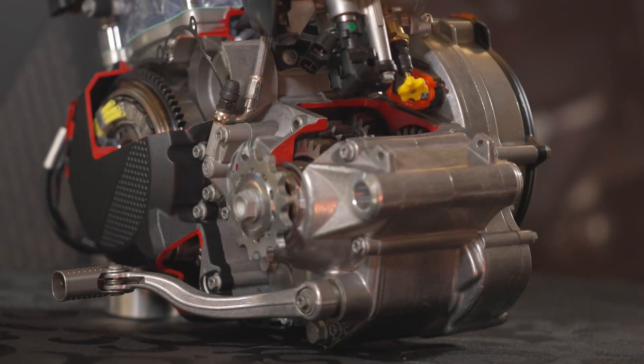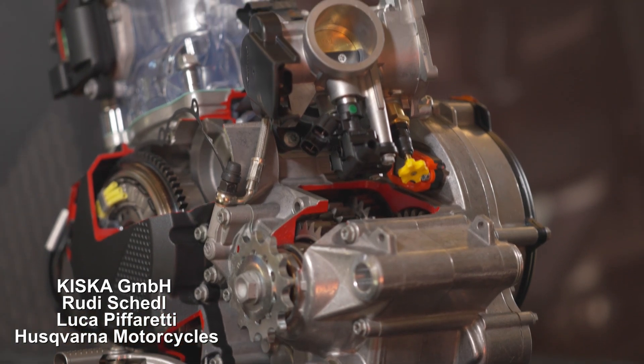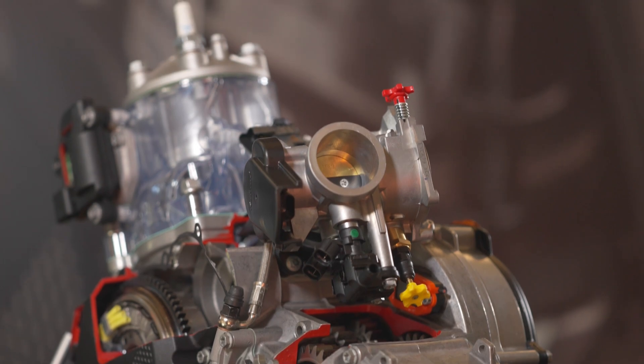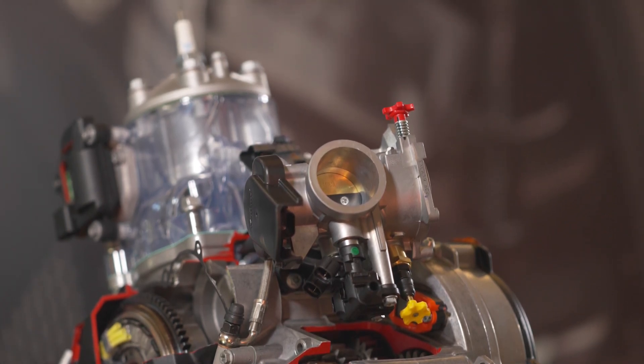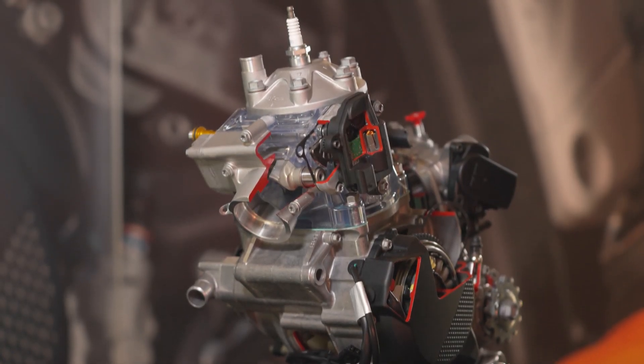The four-stroke range features a 42mm Cahen throttle body, while the two-stroke range features a newly developed 39mm Cahen throttle body. The injectors are positioned to ensure the most efficient flow into the combustion chamber and to ensure optimal throttle response. The throttle cable is mounted directly without a linkage, providing more immediate throttle response and feel.